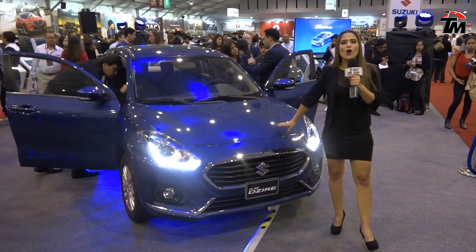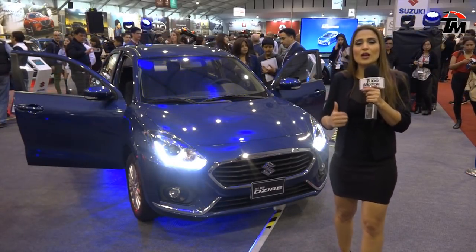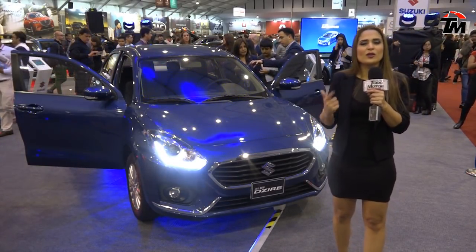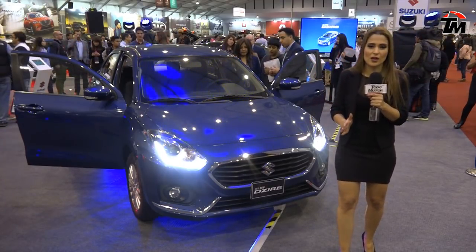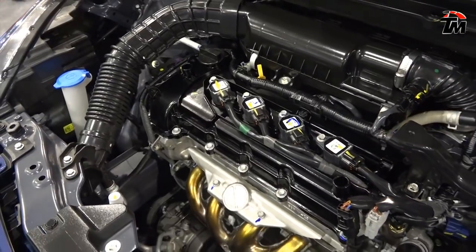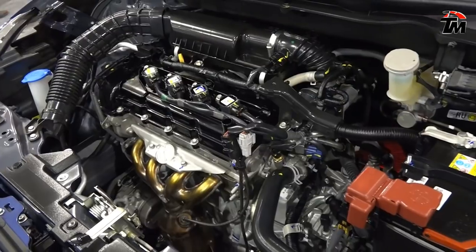Este es el All New Desire, un modelo completamente renovado que se traduce en mayor practicidad, mayor estilo, mayor comodidad y una avanzada tecnología. Estamos hablando de un vehículo con un motor de 1.2 litros con 82 caballos de fuerza.